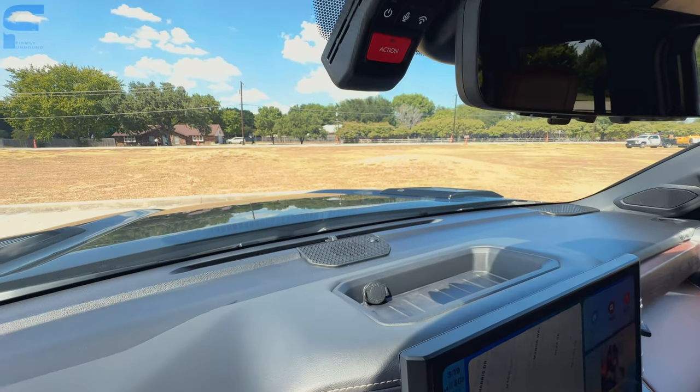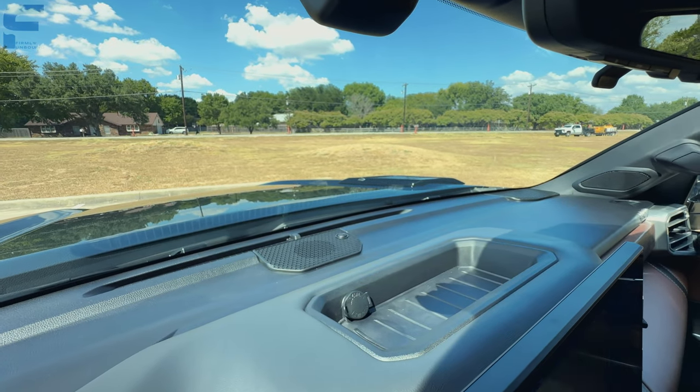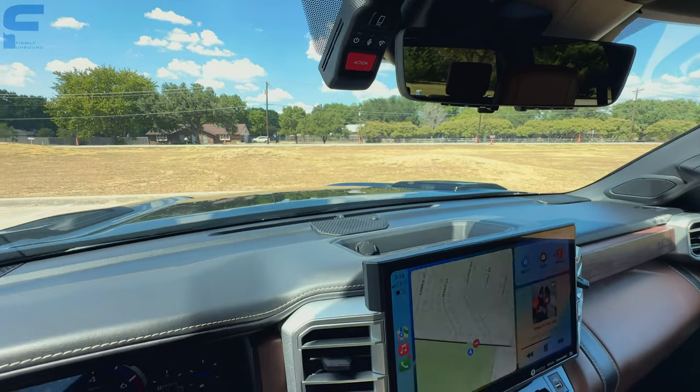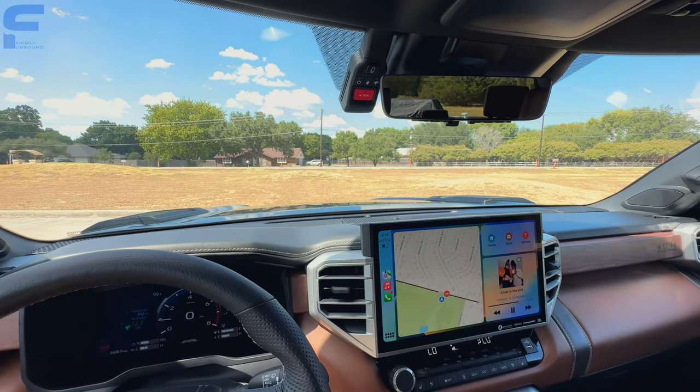I will say I oftentimes forget there is storage up here above the screen that I could utilize — it's a great place to put your key fob and things like that. I just flat out forget it's there because I can't see it.